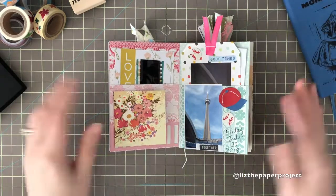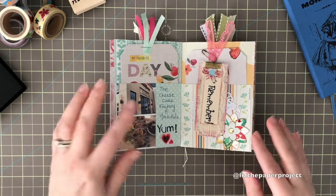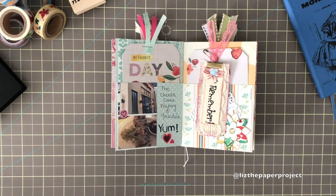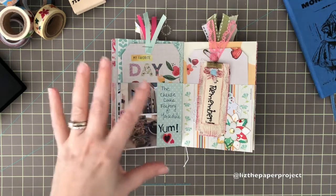Here we had a trip to the Cheesecake Factory. It's about a 45-minute distance from where we are, and it's at a mall that I used to work at when I was younger. So it was just so fun to go back and check out the restaurant as a family.